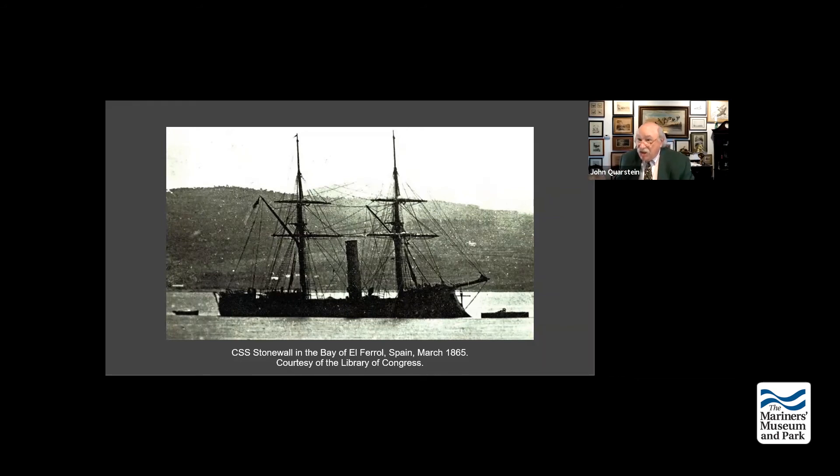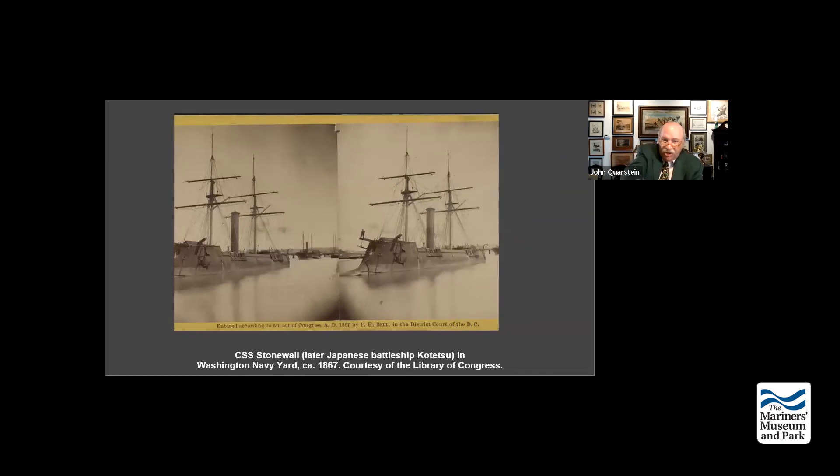Page sold the ship to the governor of Cuba for $16,000, then went into exile in Argentina. This is the ship at the Washington Navy Yard - look at the ram. America reimbursed the Spanish to buy the Stonewall, just to control it. When the Stonewall arrived in Havana and negotiations were going on, the Union sent several monitors and other warships to guard against the Stonewall, because Page had wanted to go to Port Royal Sound, destroy the South Atlantic Blockading Squadron's base, and destroy every monitor.